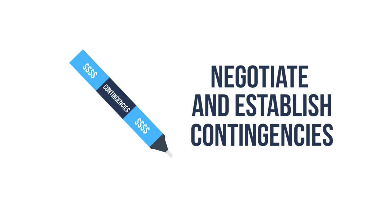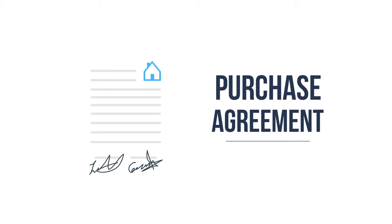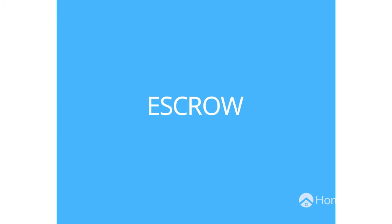First, you'll negotiate the buyer's offer and establish contingencies. Depending on how much you need to negotiate and how quickly your teams respond to each other, this process could take a couple of days to a couple of weeks. Then once you have an agreement, you'll sign a purchase agreement with the buyer and open escrow.